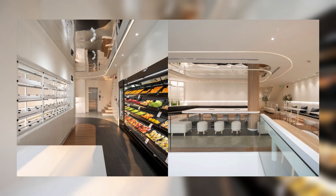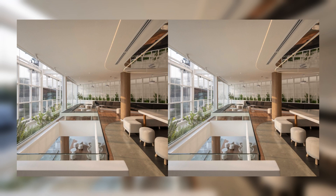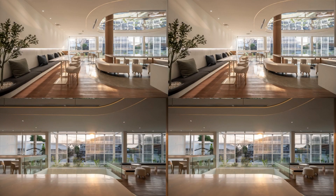Open space on the first level concurrently helps link and draw circulation from the first to the upper levels. Secondary skin on the structure differentiates public from private space.